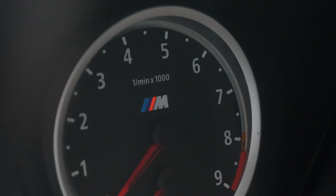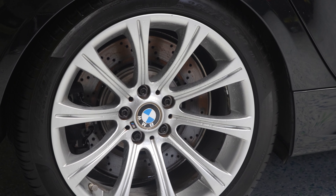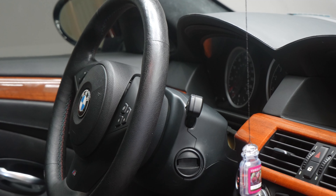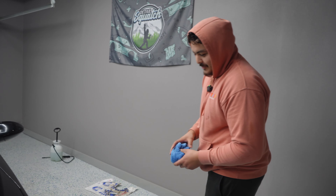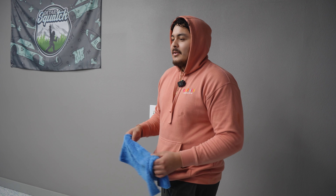Thank you for joining us. I'm just working on this M5 — the painting is pretty bad. It sat in the parking lot for like two years, but the customer is not paying for the paint correction.